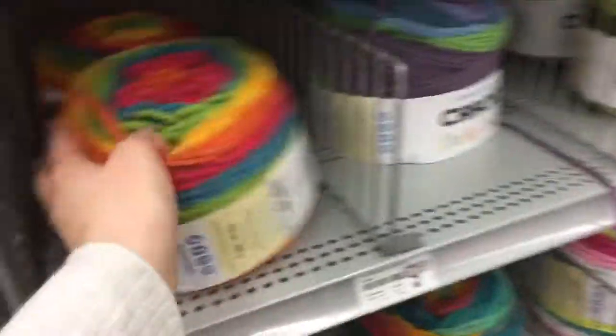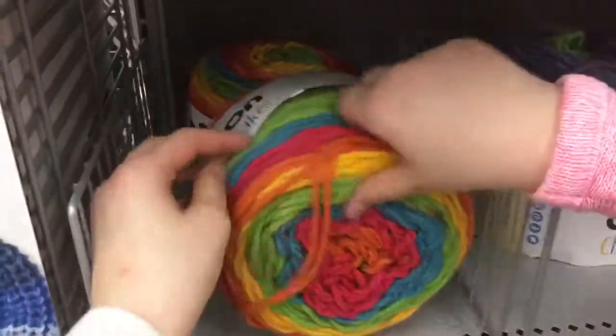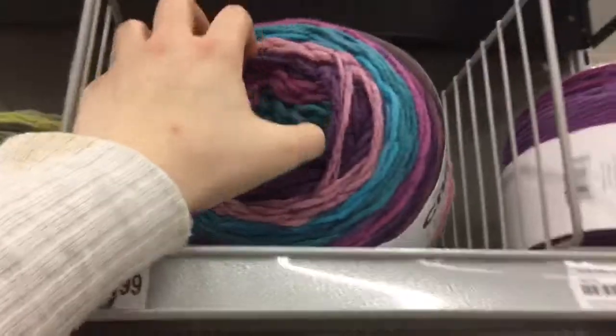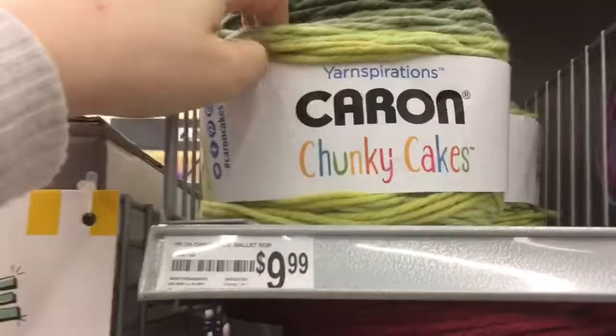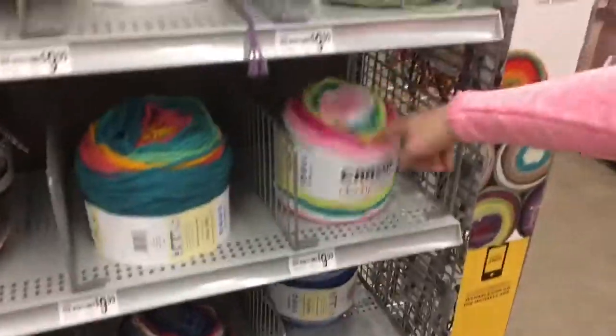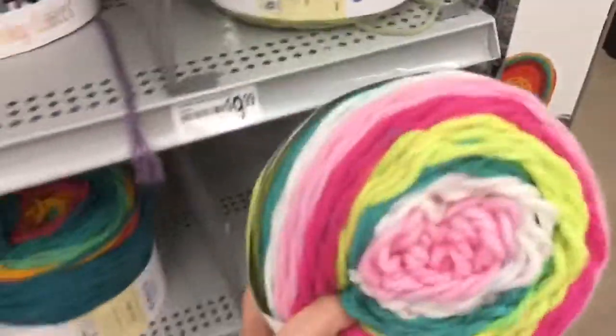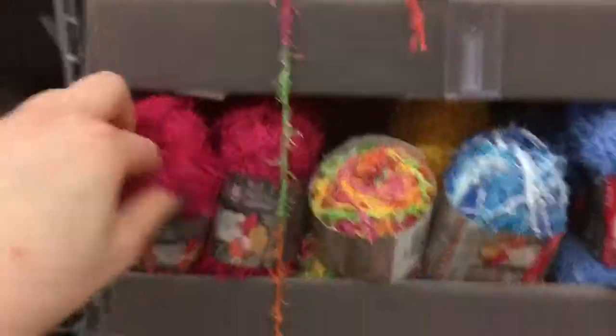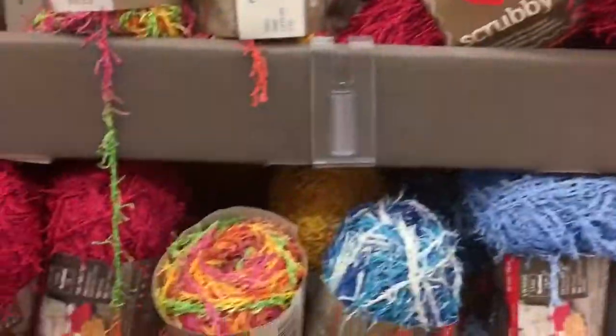Oh my goodness, look at how gorgeous that is — that is really pretty. Oh look at this one! This is the Caron Chunky Cakes — here's all the other colors. I like this one — oh yeah, that one is really gorgeous. I mean I like this one better, or this one with the corals — that's really pretty. And then this other thing I haven't ever tried is Scrubby by Red Heart; I'd love to try that too.